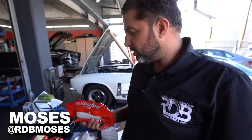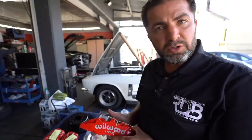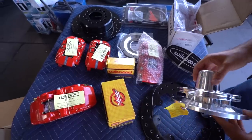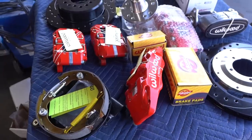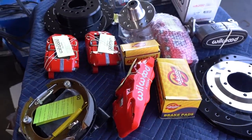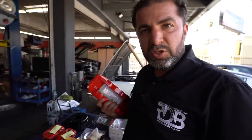So this is our next Mustang project. As you guys know, we have a lot of these cars coming in lately. We are currently going to do an upgrade on the brakes on this car. As you guys can see, we have a six-piston Wilwood brake system going on — complete rotors, emergency brake system, master cylinder. It's going to be really nice when it's ready.